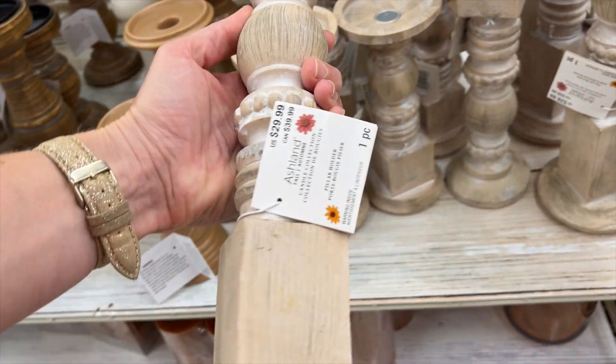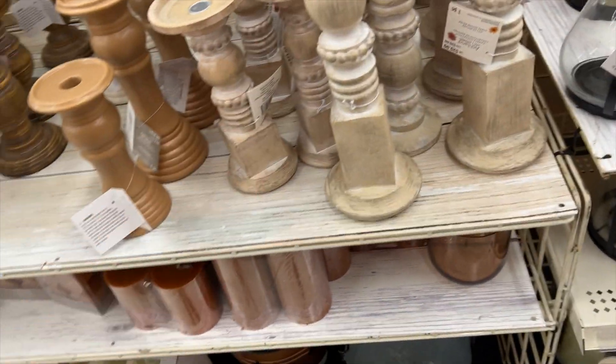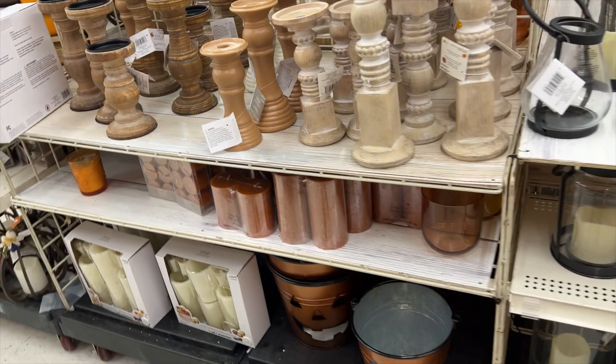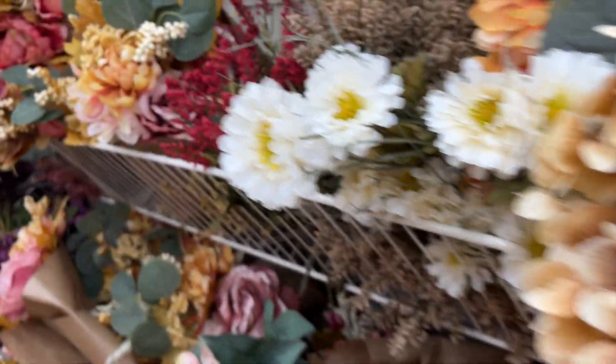The other thing I love about this time of year is when they bring out these candle holders. These light wood tones are some of my favorites for decorating and creating groupings. I love that they have different sizes — and again, catch them on sale.